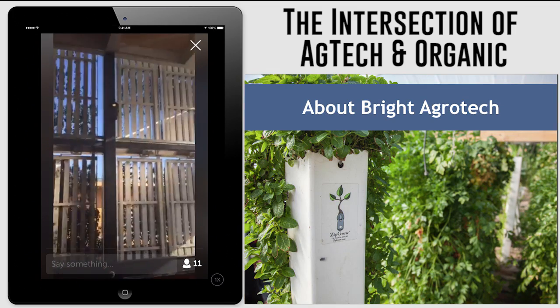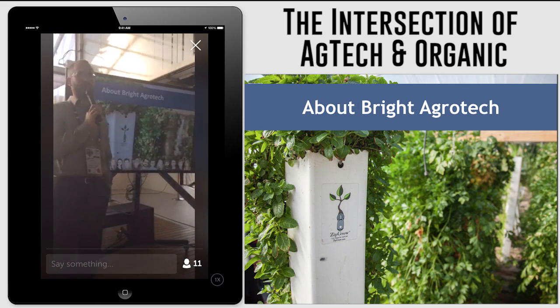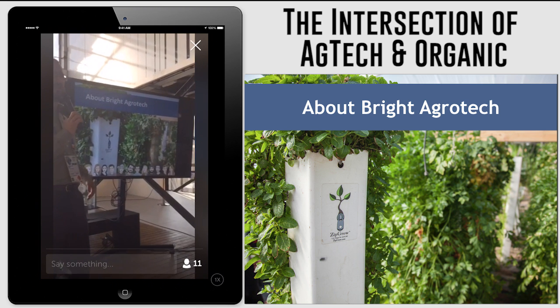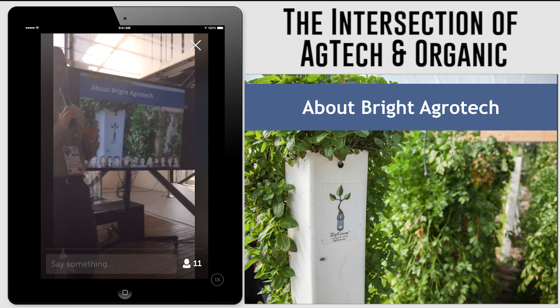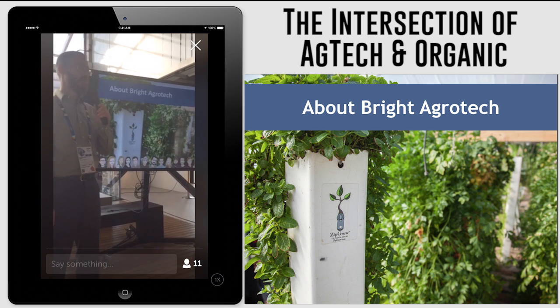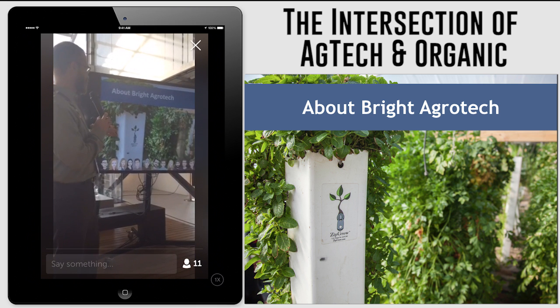We are a startup company, a brand new company, and we specialize in production equipment. We focus on designing the equipment that allows people to grow more produce in less space. The heart and soul of our technology and our company, of course, is the Zipro Tower.